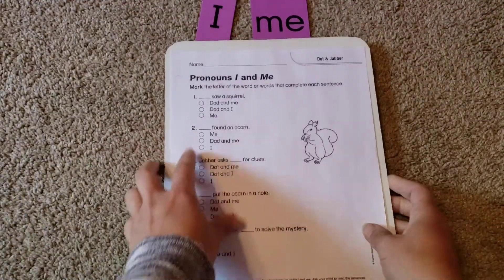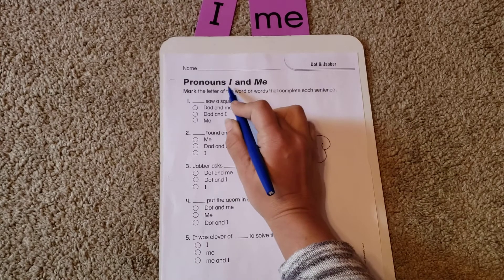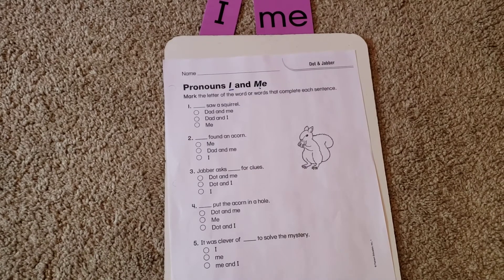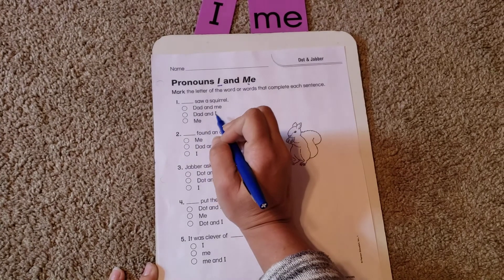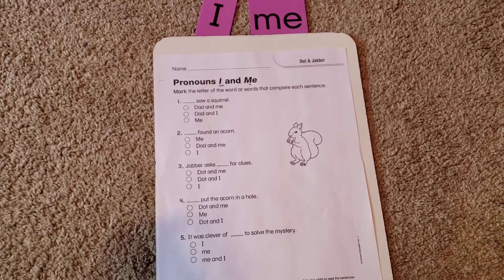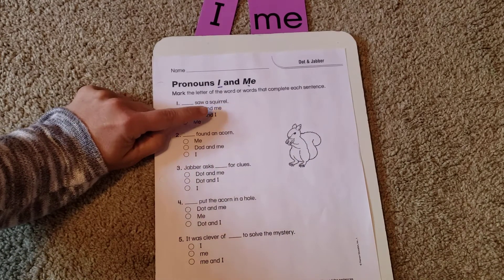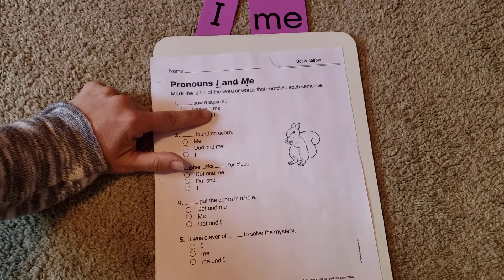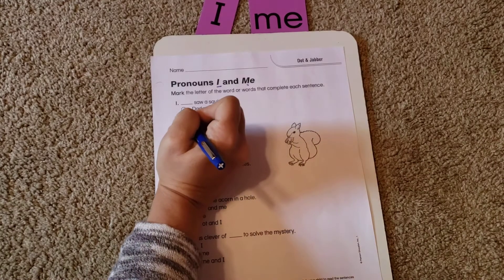I can show you a trick that always helps me remember. The sentence is: blank saw a squirrel. A good way to figure out whether it's I or me is to plug them in and try it. 'Dad and me saw a squirrel' or 'Dad and I saw a squirrel'? Well, my teacher once told me — if you're ever not sure whether to use I or me, take the other person out. If I take out 'dad and,' I'm just left with 'me saw a squirrel' — that's not right. But 'I saw a squirrel' sounds correct. So it's 'Dad and I saw a squirrel.'